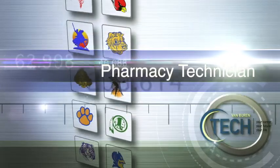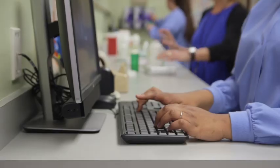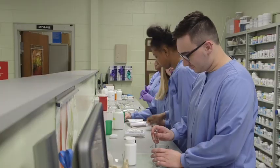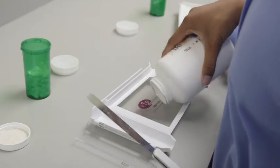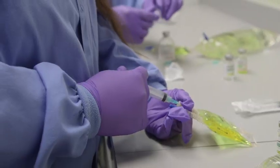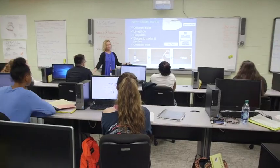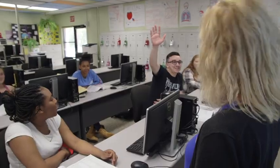Pharmacy Technician: Whether you prefer working with customers or working in a hospital lab setting, there are a wide variety of employment opportunities in this high-demand industry. Learn how to assist pharmacists in retail or hospital settings dispensing medications, transcribing physician's orders, preparing intravenous fluids, and maintaining inventory. Students in this program will receive hands-on training in the simulated pharmacy lab and will be eligible to take the National Pharmacy Technician Certification Exam upon completion of the program.